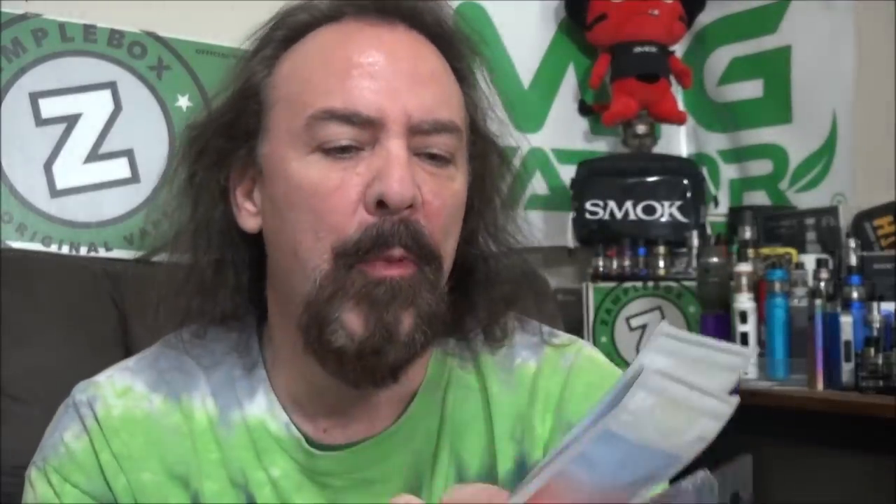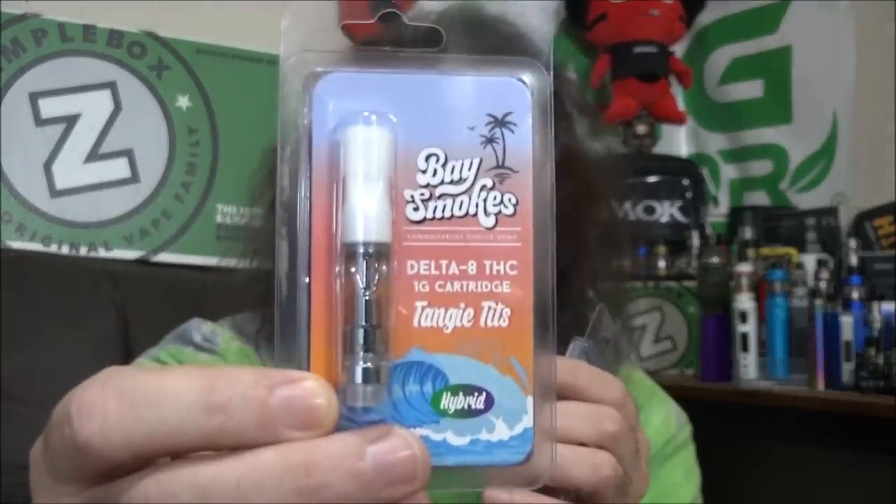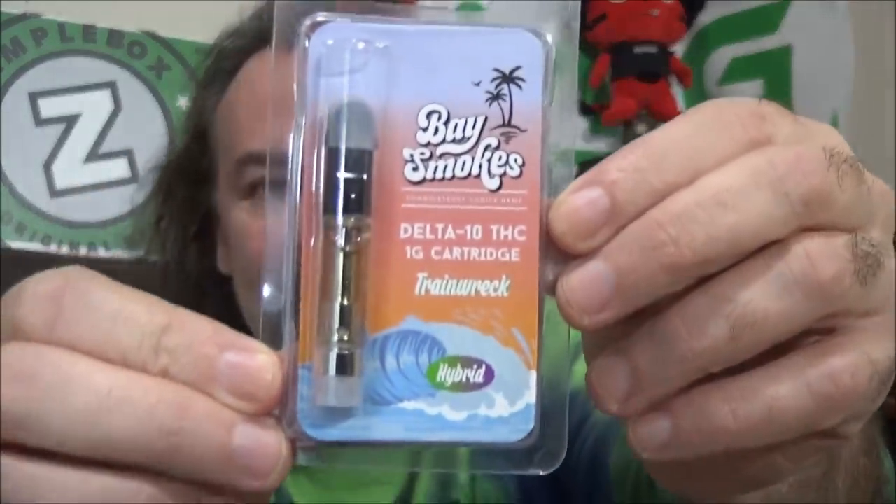They sent me a bunch of stuff here. We got all these different disposable vapes as well as pre-filled cartridges. We got some THCP plus Delta 8, some THC JD plus Delta 8, the Delta 8 in the 1 gram cartridge, and the one we are going to be trying out today for the first time ever — the Delta 10.